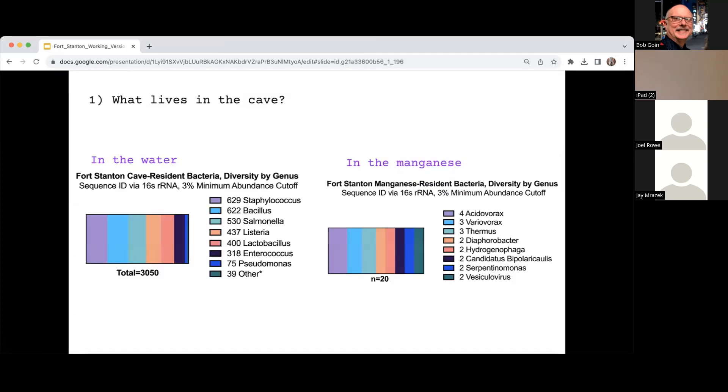Question one — what lives in the cave? Here I have some long-read sequencing data. We identified genera of different bacterial species that live in the cave. It seems consistent that we have some larger-population bacterial species and a more complex community living in the water we collected in the cave, while in the manganese we have a more sparse community of extremophiles with more varied metabolic strategies.